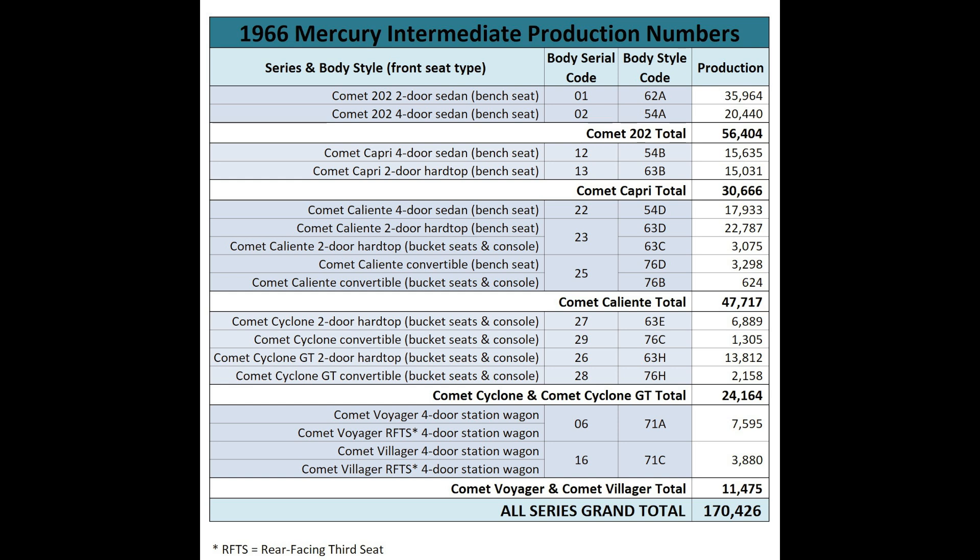I put together this 1966 Mercury Intermediate Production Numbers table to summarize Ford Motor Company's official production numbers for this vehicle line. The total model year production came in at 170,426 units, a 3.3% increase from 1965's Mercury Comet production run of 165,052 units. The fact that Comet production increased 3.3% at the same time the vehicle line shifted from a compact in 1965 to an intermediate in 1966 is actually excellent. The Comet Cyclone GT Tudor hardtop, body serial code 26 and body style code 63H, saw 13,812 units produced during the 1966 model year.